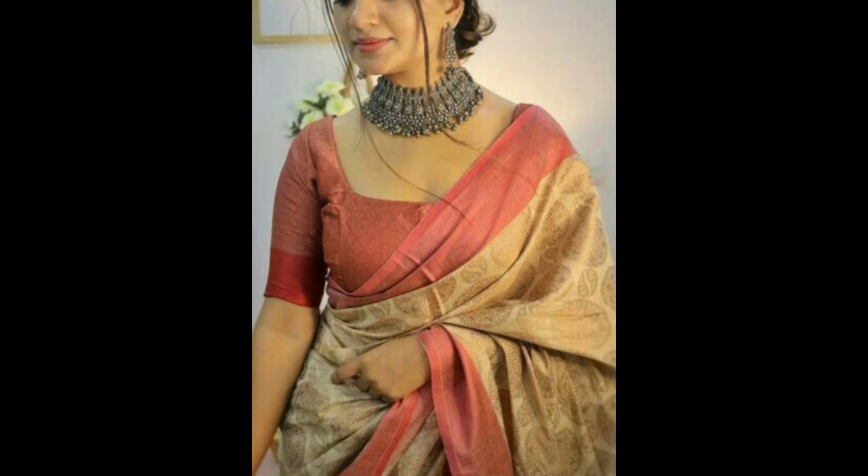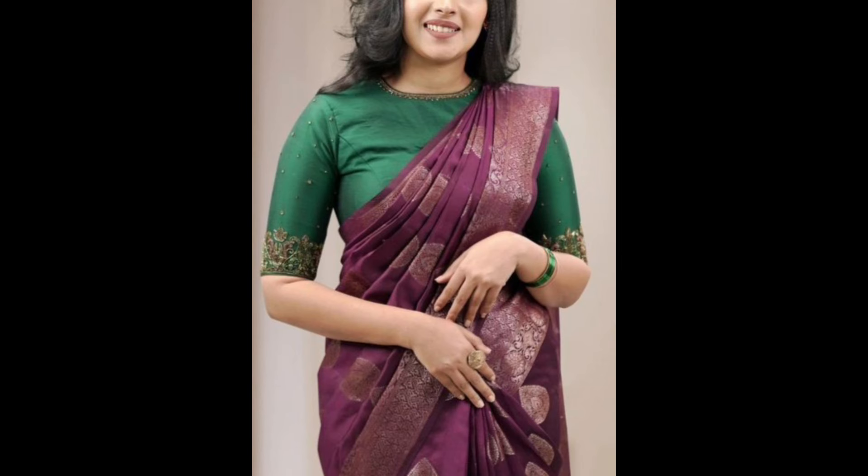Blouses adorned with embroidery, beads, or sequins that enhance the richness of the silk saree. This can include intricate patterns on the neck, sleeves, or back.